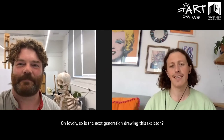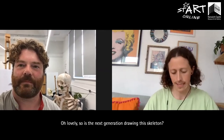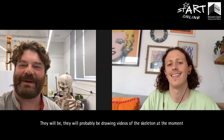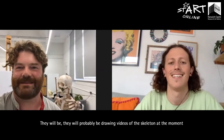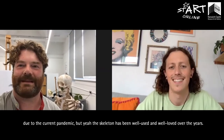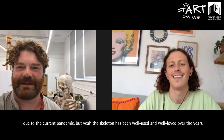So is the next generation drawing this skeleton? They will be — they'll probably be drawing videos of the skeleton at the moment due to the current pandemic. But the skeleton has been well used and well loved over the years.